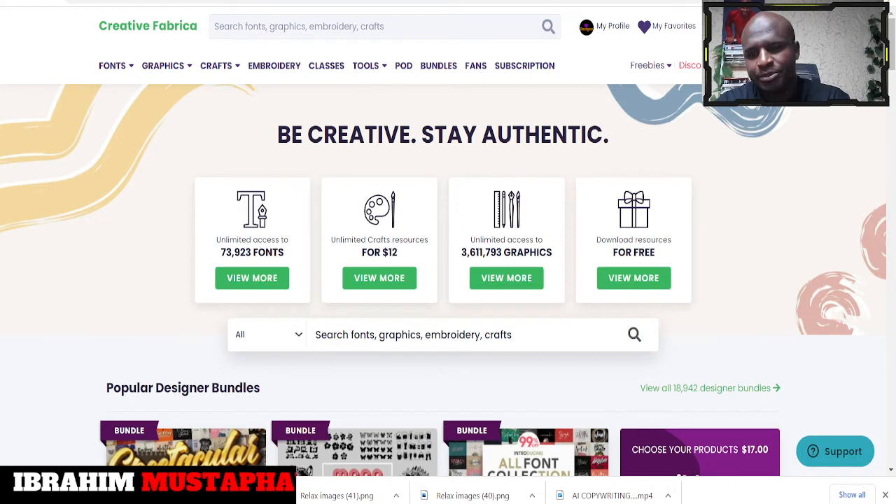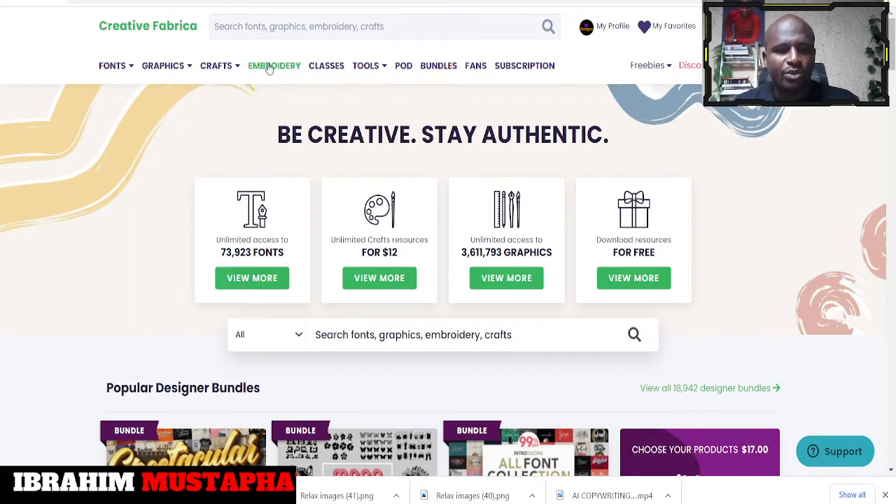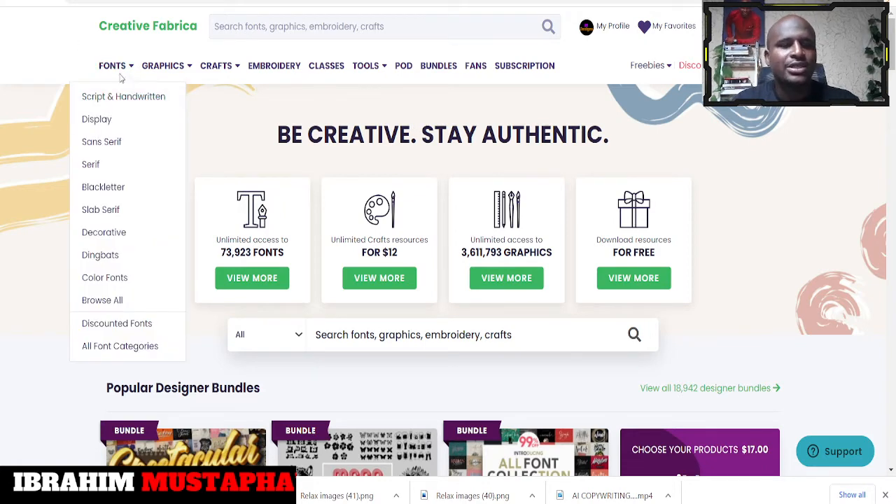If you're a designer — maybe a graphic designer — I'm going to share with you a website where you can get over one million different graphics. If you're into KDP, you can get KDP interiors and different things when it comes to graphic designs. Let's go straight and explore the site. The site is called Creative Fabrica, and it's a place where you can get fonts, graphics, crafts, embroidery designs, classes, tools, and QD bundles.